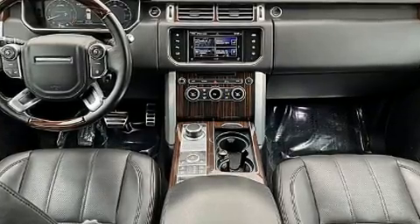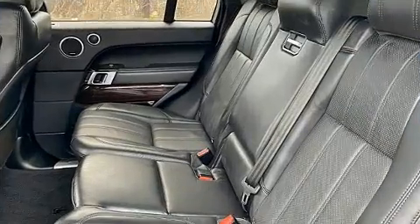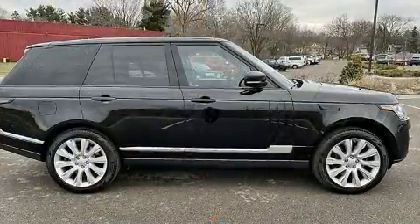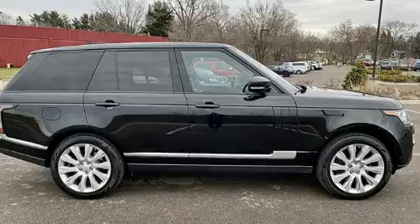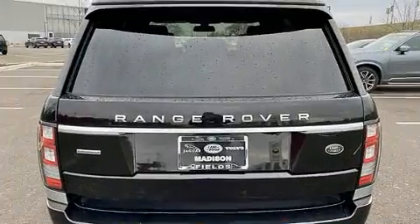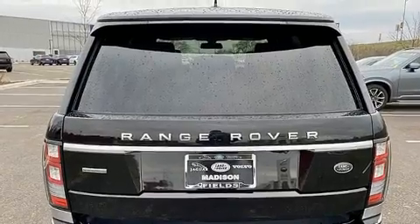Top features include remote keyless entry, leather upholstery, voice-activated navigation, a power seat, an outside temperature display, heated and ventilated seats, skid plates, and a power moonroof that opens up the cabin to the natural environment.